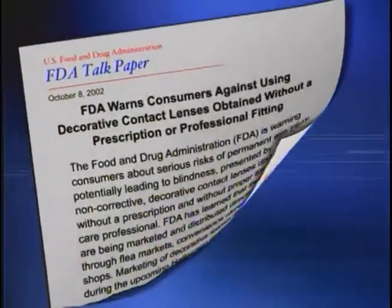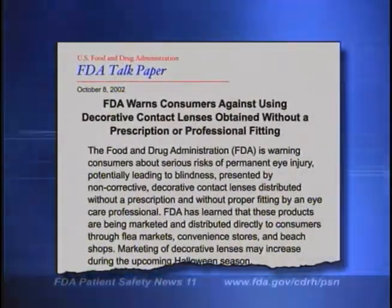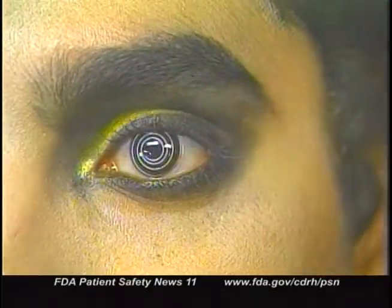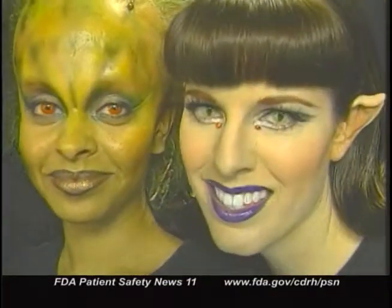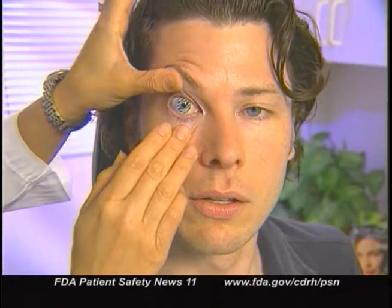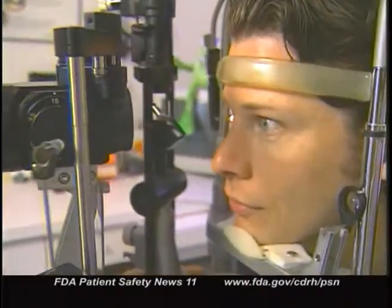FDA has issued a warning to consumers about the possible risks of wearing decorative contact lenses distributed without a prescription and without proper fitting by an eye care professional. This increases the risk of permanent eye injury. These products are being sold directly to consumers through flea markets, convenience stores, and beach shops. FDA has received reports of corneal ulcers from wearing these decorative lenses too long. These ulcers can lead to infection, corneal scarring, and vision impairment. In severe cases, blindness and eye loss can occur. FDA is urging consumers to immediately stop using decorative contact lenses obtained without a prescription, and encouraging healthcare professionals to report cases of eye injury from these lenses.